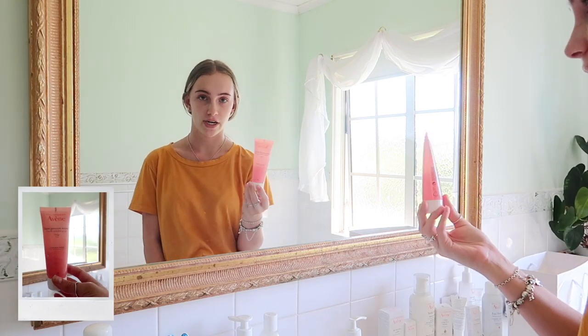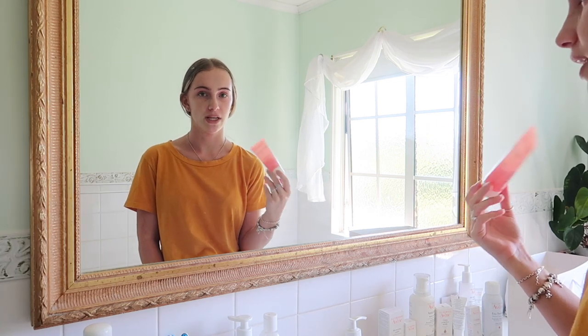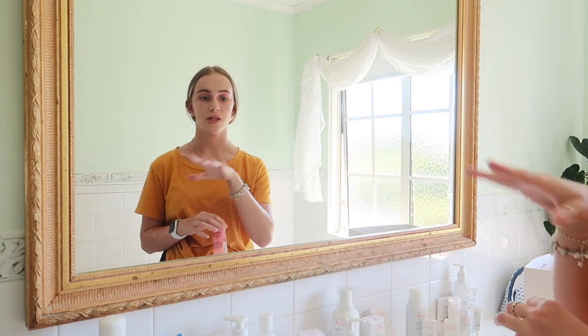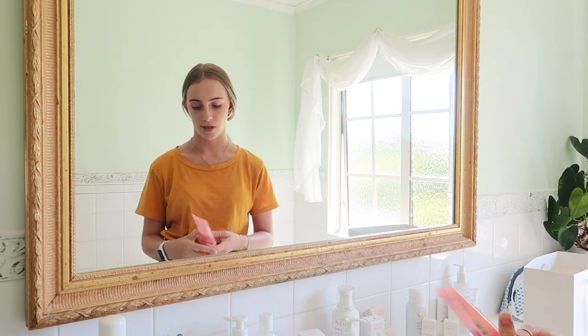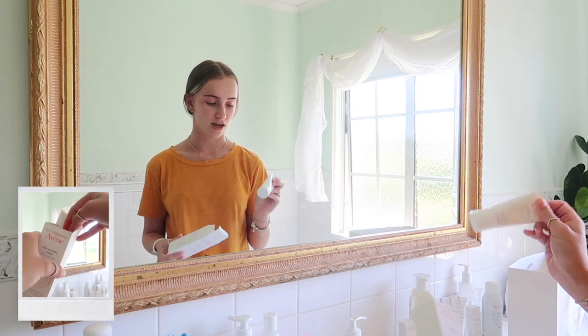This is a product I already have — the gentle exfoliating gel. It's a really good facial exfoliator; use it once or twice a week. I have very dry skin so I use it once every two weeks to remove dead skin cells. It has little exfoliating beads, and importantly Avène did a massive recall of products with plastic microbeads and replaced them with biodegradable beads.